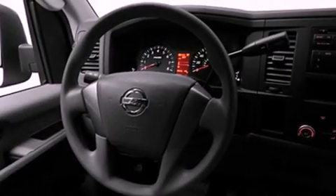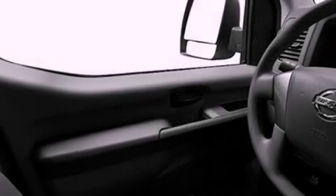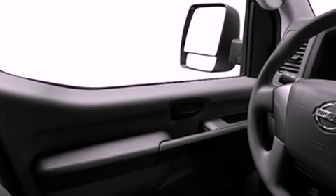All of the following features are included: a low tire pressure indicator, air conditioning, cruise control, a CD player, a full-size spare tire, privacy glass, stability control, an anti-lock braking system, full power accessories, and an auxiliary power outlet.